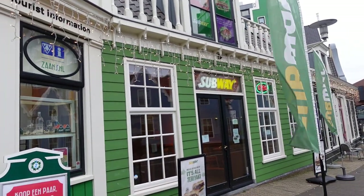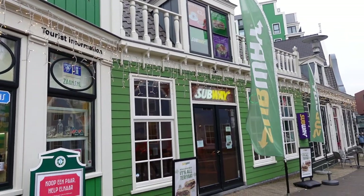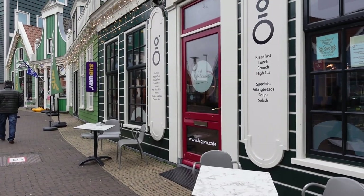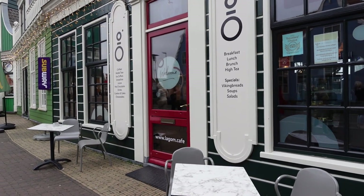I don't think I want to eat at Subway, but isn't this the cutest Subway building? I love it. Right next to the Subway, there's a really cute looking cafe. I think this will be the perfect place to grab a late lunch.